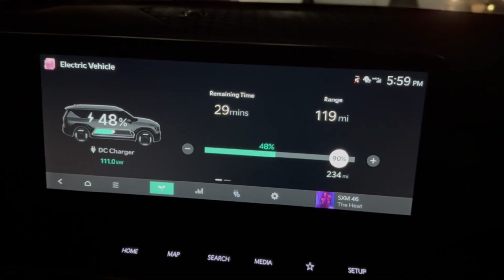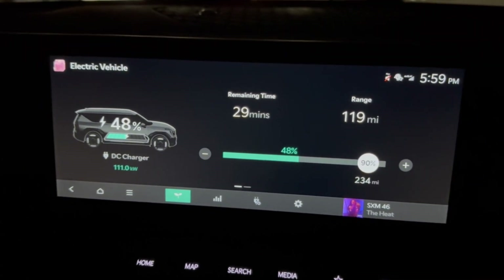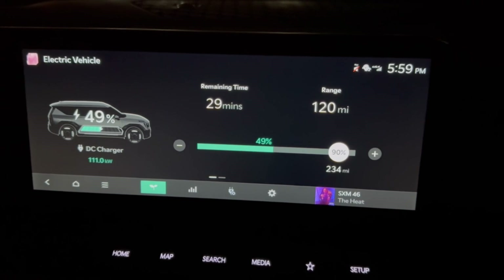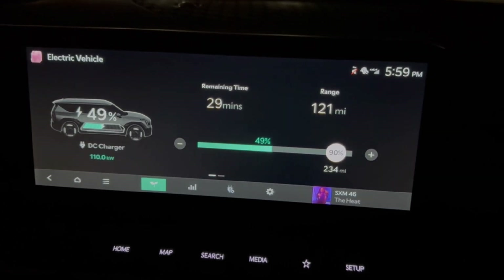Little update — we've been charging for about five minutes now and it did pop up to 110-120 kilowatts, bouncing around there, so it's slowly coming up. Charging in this 14-degree weather — if I had preconditioned a little better, I bet we'd be getting full speed. But it's doing its job.